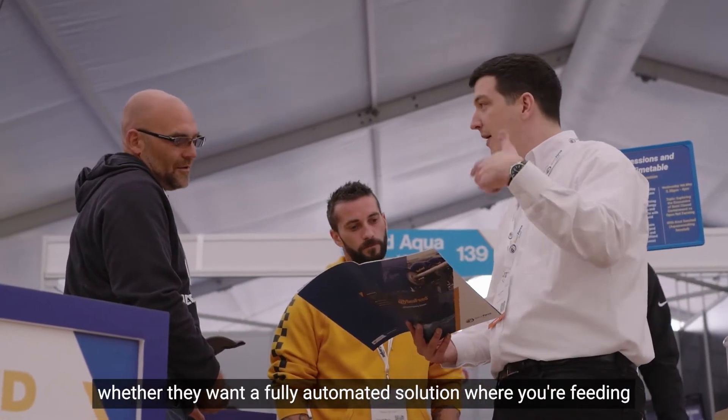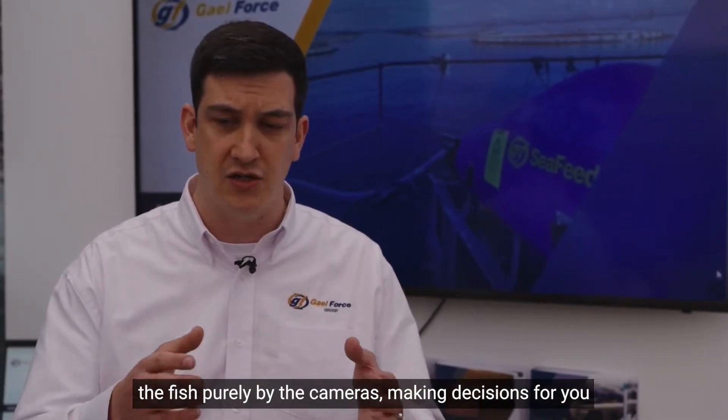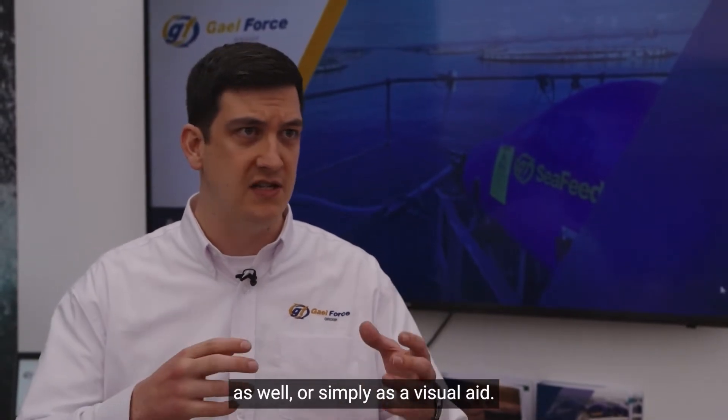We're able to give our customers the tools to feed effectively — whether they want a fully automated solution where you're feeding the fish purely by the cameras making decisions for you through the feed pellet detection and the C-Feed software, or simply as a visual aid.